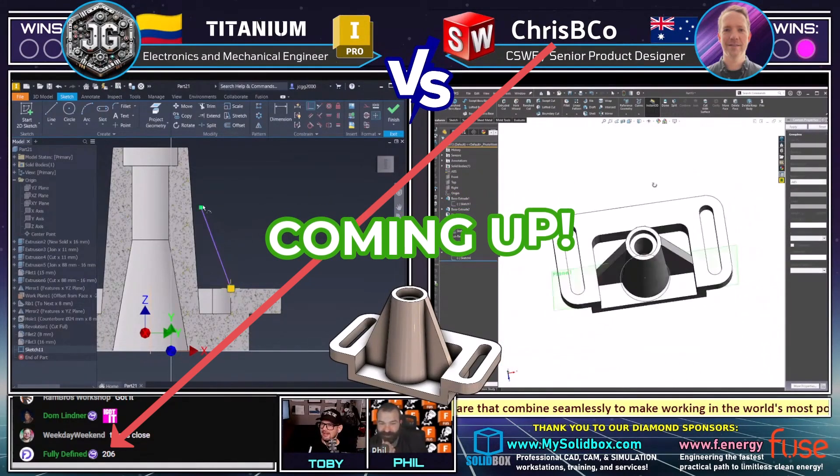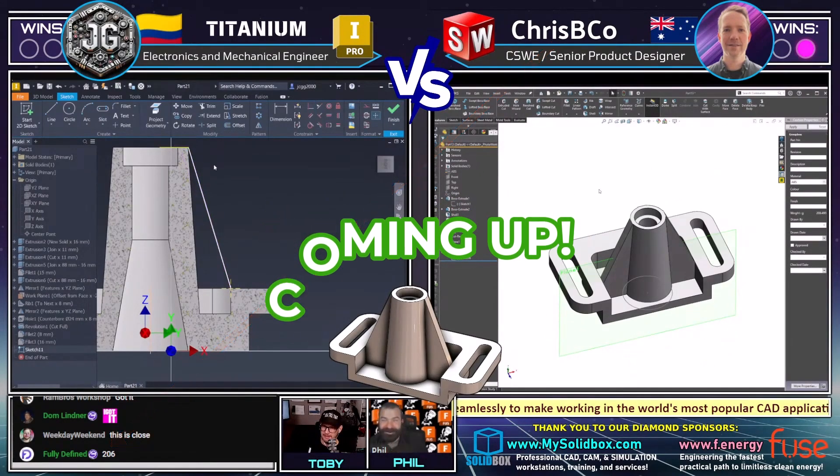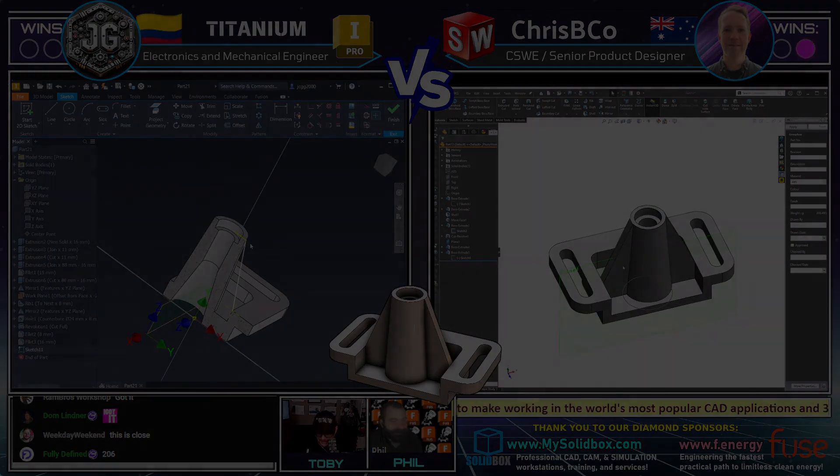Not within tolerance. So that's going to be one of his answers, potentially opening the door for Titanium. But that is not correct. Not within tolerance.